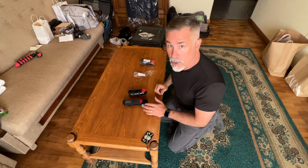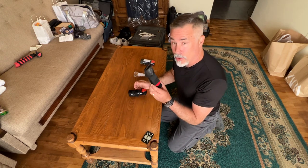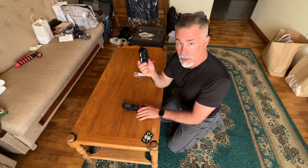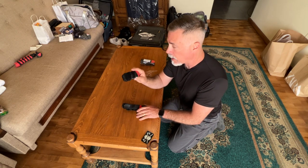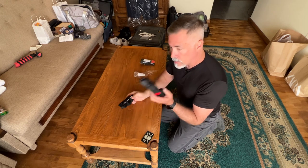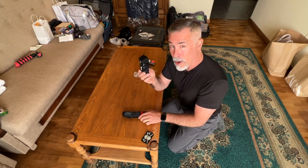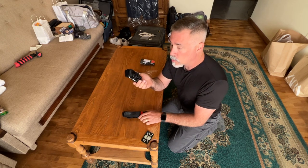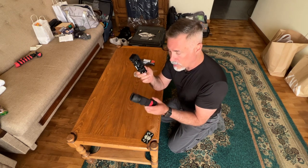I'm Chuck Holton and I'm going to show you the difference between an American-made CAT tourniquet and the Russian knockoff of the CAT tourniquet that I just bought here in Yerevan, Armenia. These things cost about $29 a piece, while these ones here in Armenia are about $8 a piece. We're going to see if they stand up from a quality standpoint and see what the differences are.